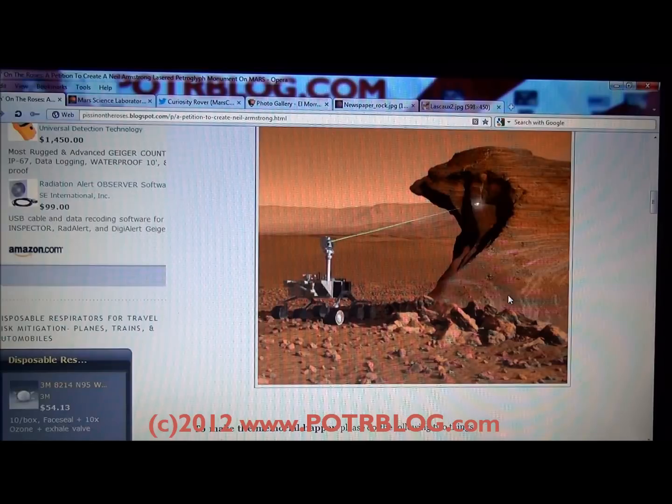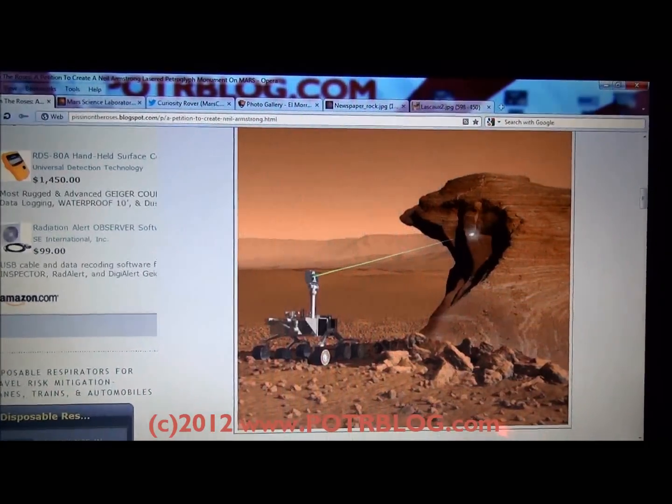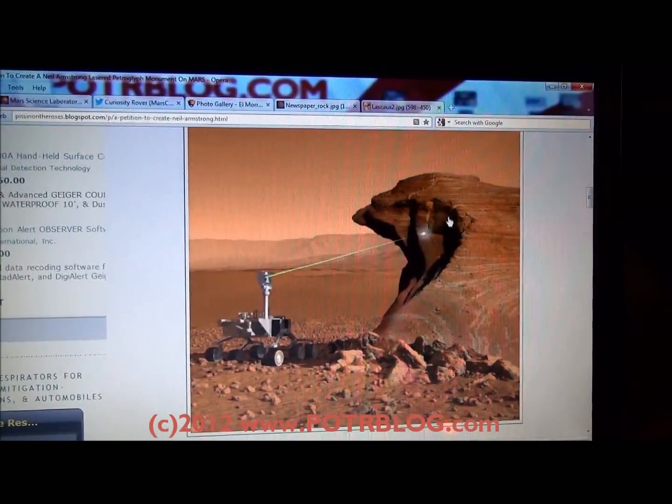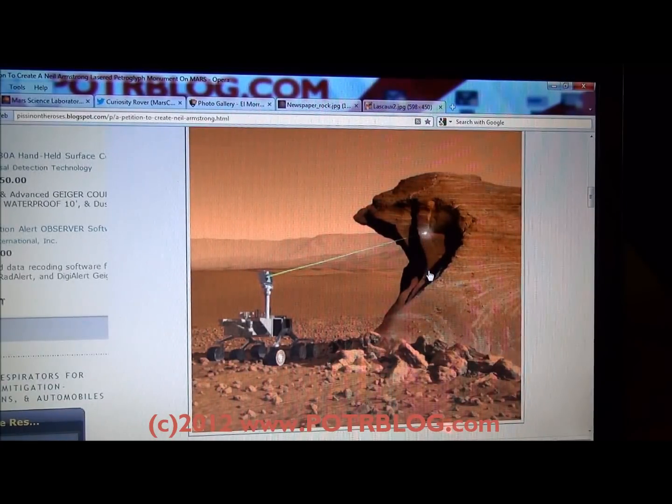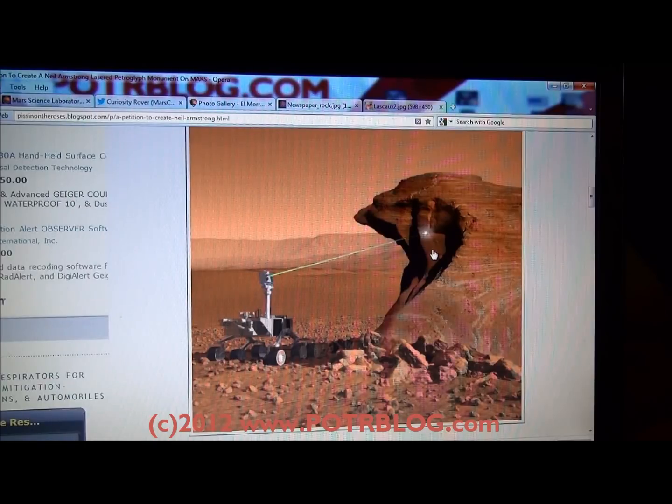The rover itself has approximately 14,000 laser shots. This JPL photo shows a rock face with strata, and with a stratified rock face like this, I believe it would be possible to combine the science and the art — spacing the ablations to actually spell out Neil Armstrong's name, or some petroglyph equivalent, to let future explorers show that we were there in an archaeological fashion.